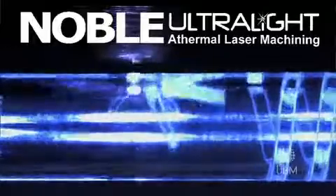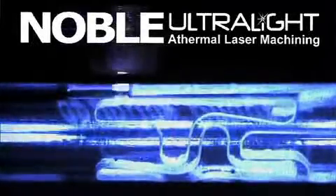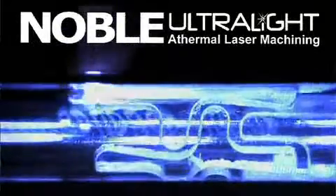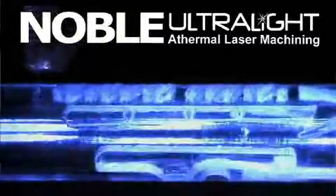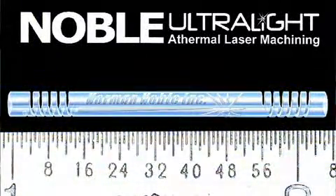Today here at the show, we're talking a lot about our newest laser technology, which is the Noble Ultralight. Here on the video, you can see the actual laser machining process taking place. We developed the Noble Ultralight technology as a solution for the manufacturing of implants made from bioabsorbable materials and polymers. Because the Noble Ultralight is an athermal laser process, there are also benefits of cutting other materials besides just polymers. We're also using it to cut nitinol, platinum, palladium, and tungsten.